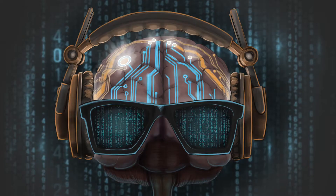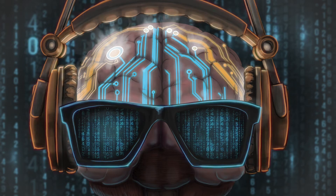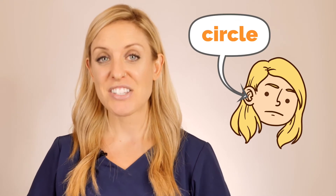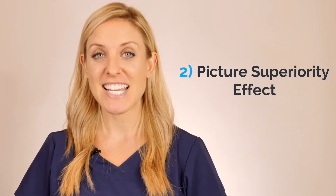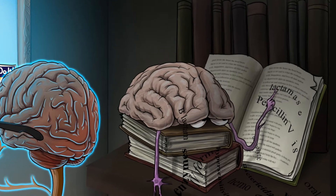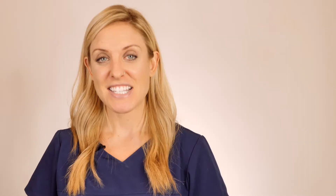Number one is dual coding theory, which states that we process verbal and nonverbal information in different channels in our brain. For example, when I see a picture of a circle, that's going to be processed and remembered differently than when I hear the word 'circle.' To form a really strong memory, you want to use these channels in conjunction. Number two is picture superiority effect, which says we remember images better than text. When the brain sees an image, it lights up and gets excited — attaching an abstract concept to an image provides a memory anchor and makes it way easier to recall later.